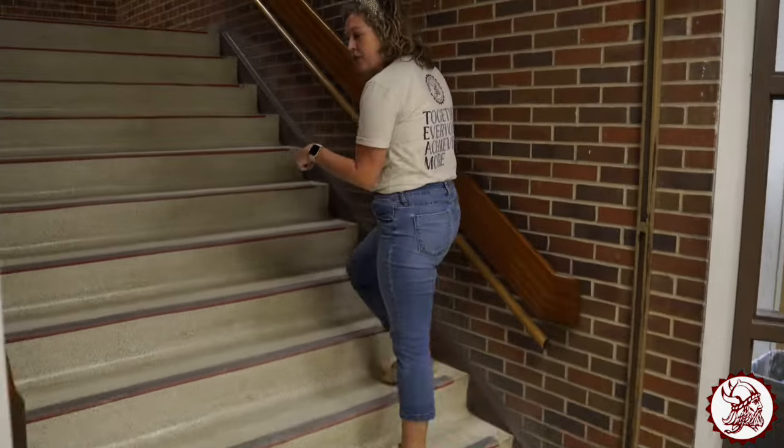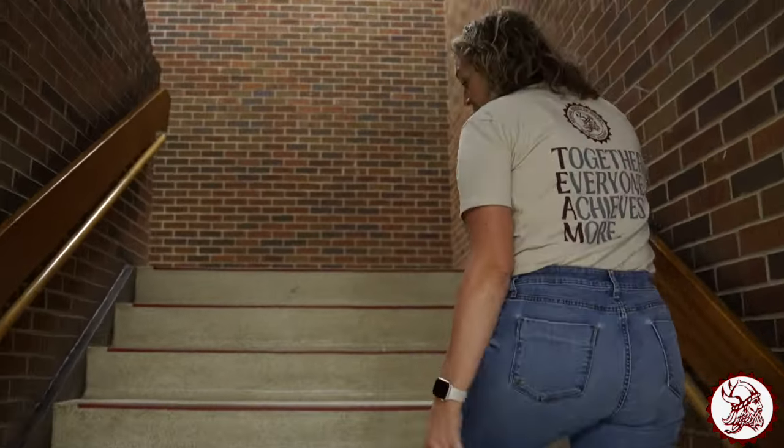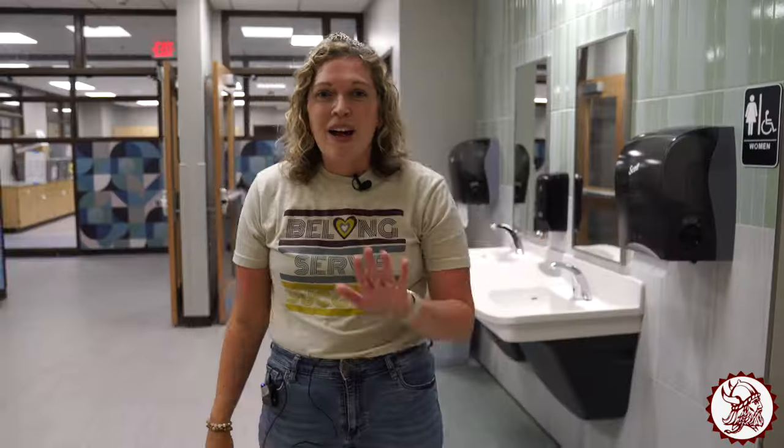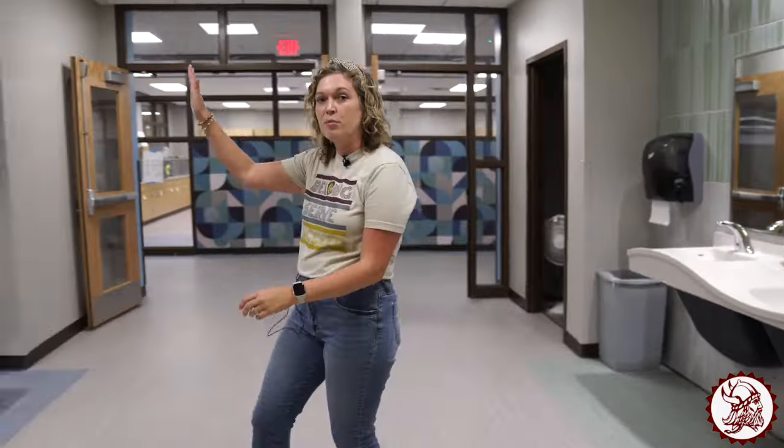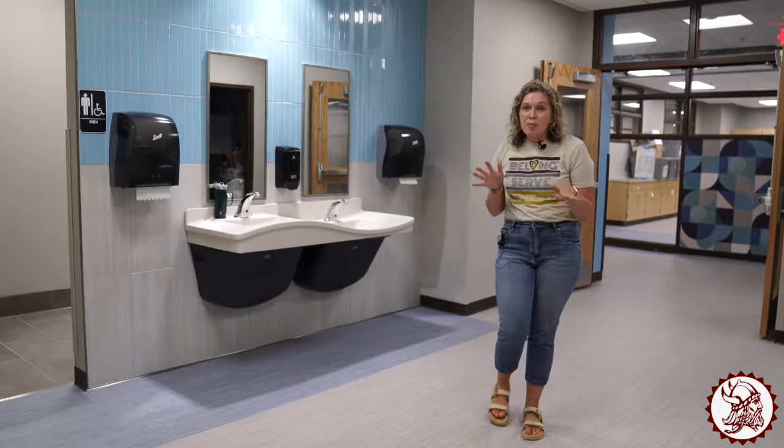Come on upstairs. If you're in first, second, or third grade I'm going to show you your new area. Welcome to your new bathrooms — the green one is for girls and over here is blue for boys. So if you're up in this area you get to use our brand new bathrooms.